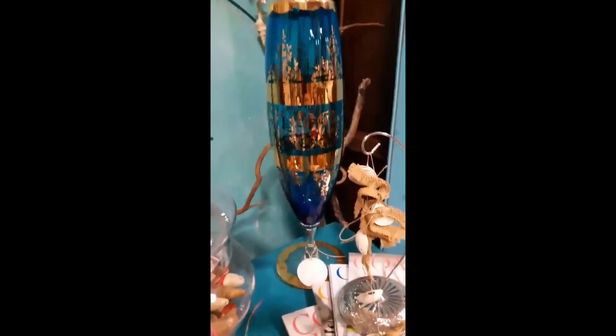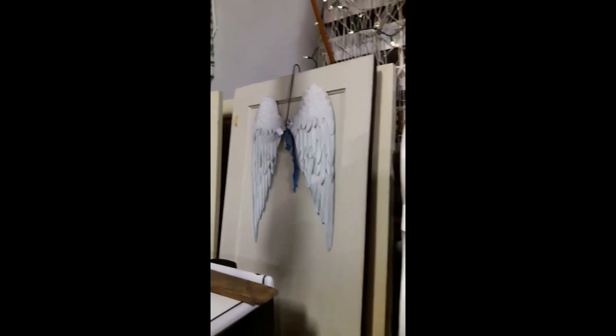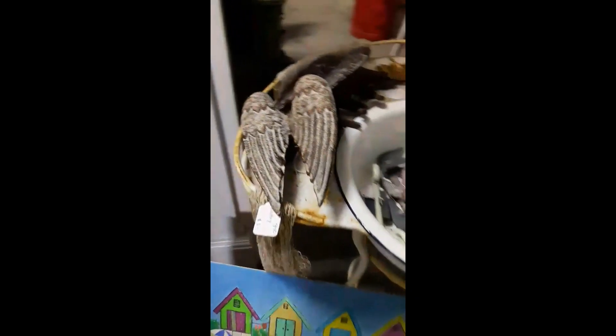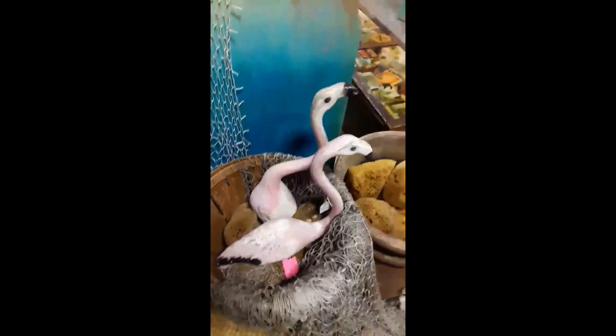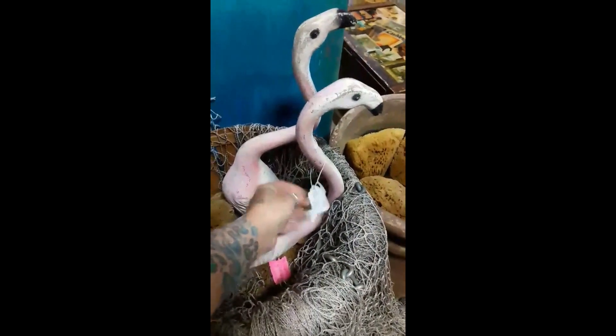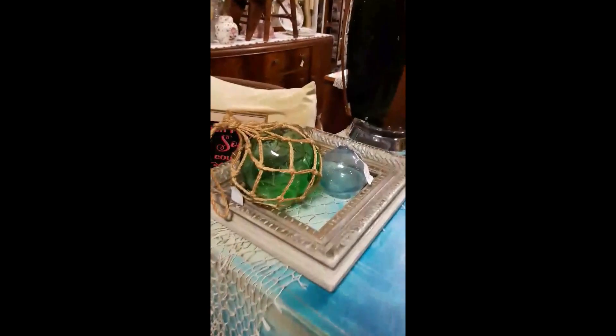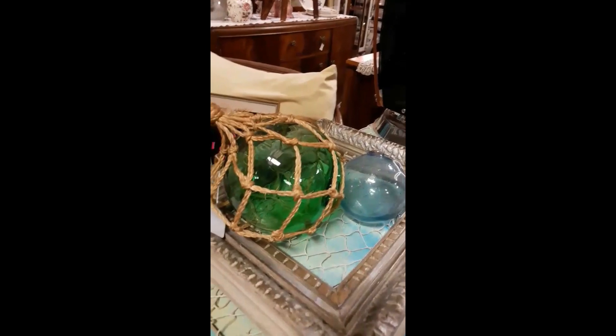I'm guessing these pieces change constantly — each time you come in here there'll be lots of new things. I'm seeing a lot of wings here. I wonder how old these flamingos are — love them! And some old Japanese floats.